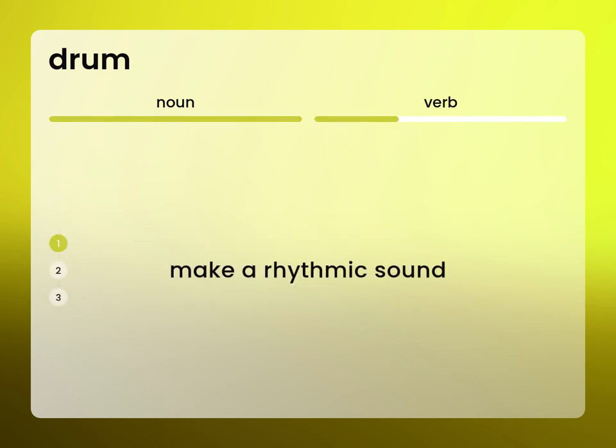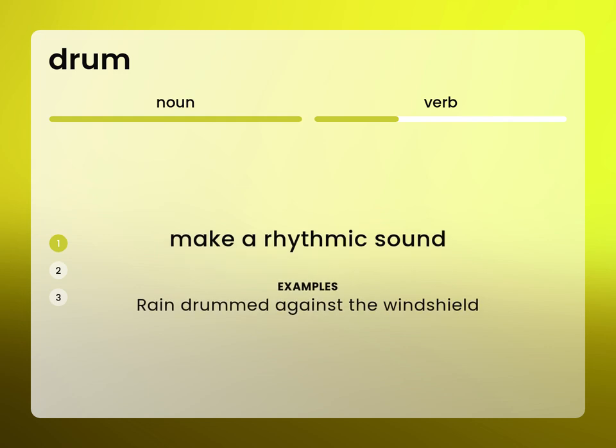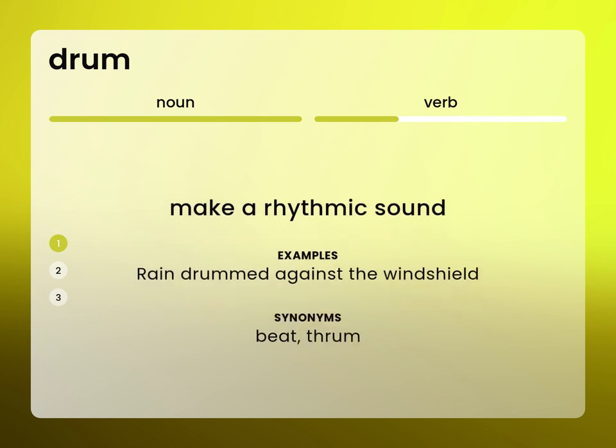Make a rhythmic sound. Rain drummed against the windshield. Beat. Thrum.